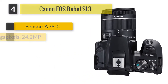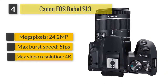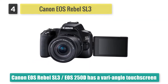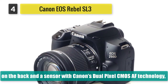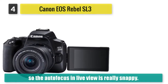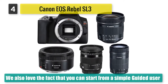Number four: Canon EOS Rebel SL3. The Canon EOS Rebel SL3 (EOS 250D) has a vari-angle touchscreen on the back and a sensor with Canon's dual pixel CMOS AF technology, so the autofocus in live view is really snappy. We also love the fact that you can start from a simple guided user interface when you're still learning and then switch to the standard setup when you feel more confident and want more control.